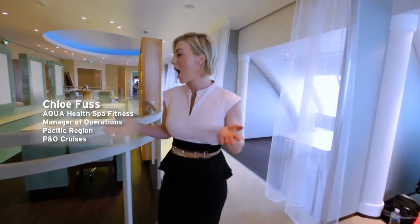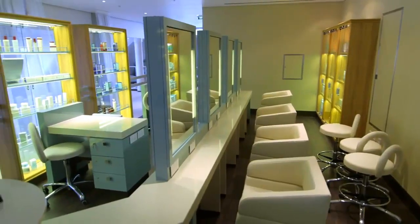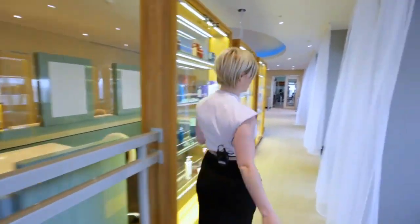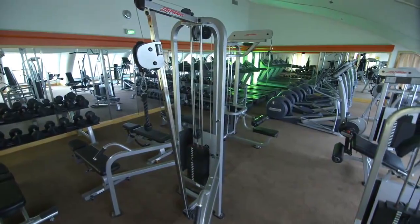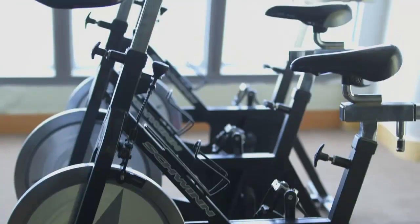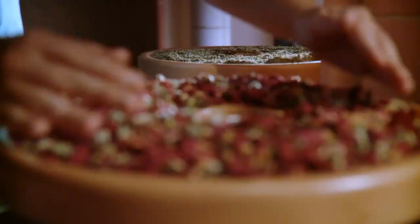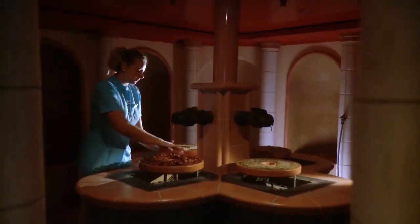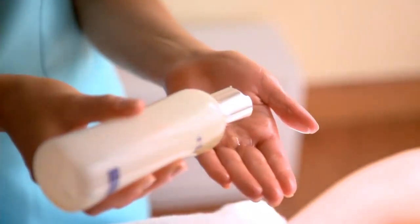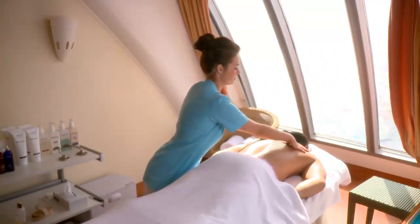Here we are in the brand new Aqua Health Spa and Fitness. Here is our brand new salon where you're going to have your gorgeous updos, your hair done, your manicures. And then walking through here is the entrance to the fitness centre. You've got all your weights, your cardio machines, and a great view as well. And those amazing treatment rooms are still there where you can experience a massage or facials while overlooking the ocean.